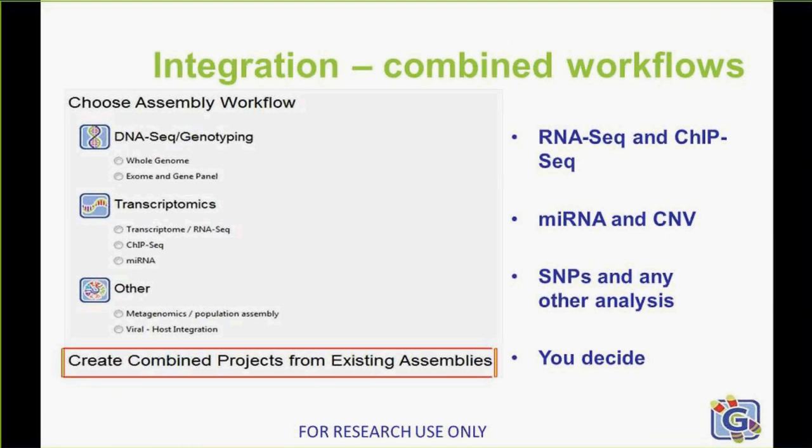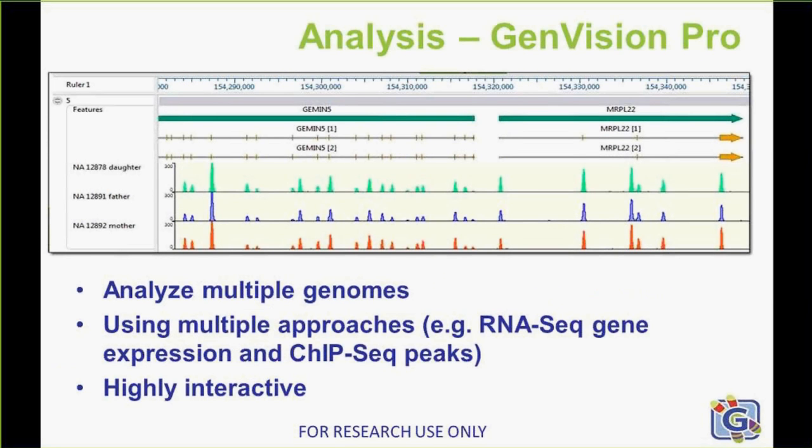One of the new things in LaserGene 14 is integration. You now have the ability to combine and analyze multiple next gen sequencing projects from different workflows, such as RNA-seq and ChIP-seq, maybe miRNA and copy number variation, or any other combination you choose. You can create combined projects from existing assemblies, analyze and filter the combined data within LaserGene, creating sets and subsets as appropriate, and then visualize and compare your assemblies in our new GenVision Pro genome browser application.